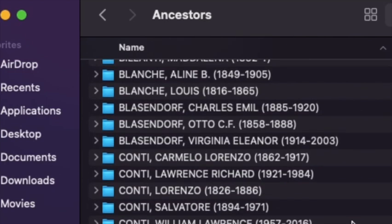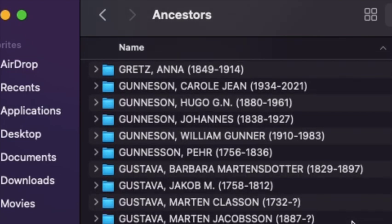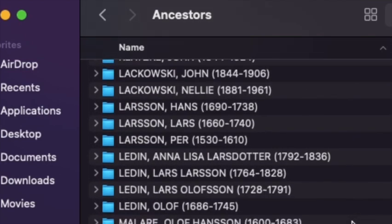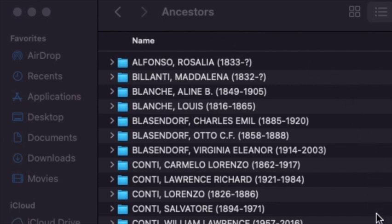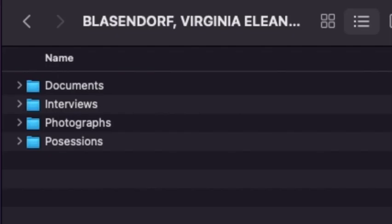Each time I find a new source for an ancestor — let's say for this example I found my great-grandma's 1950 census — I open the ancestor folder organized by surname and then locate the ancestor this record applies to. Within the ancestor folder you will see a full name for each ancestor I've researched, starting with their surname followed by first and middle names along with their birth and death dates in parentheses. This makes it easier to differentiate between those with the same or similar names. Within each ancestor's file there are generally a few more folders — a separate file for photographs if I have any for that ancestor, and another for possessions if I have digitized journals, postcards, letters, or photographs of an artifact.